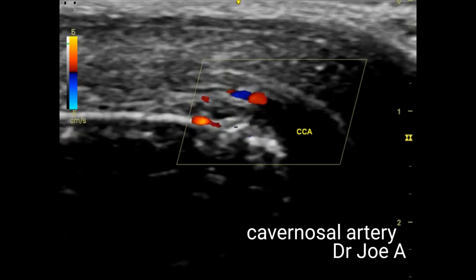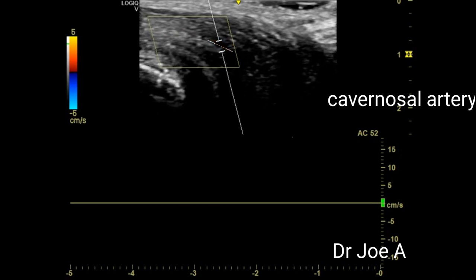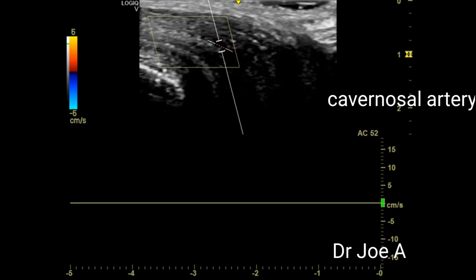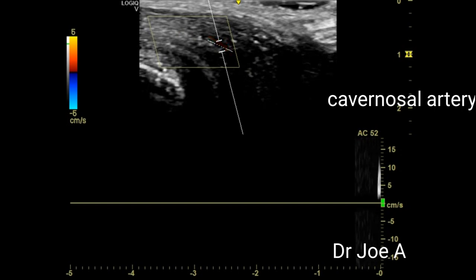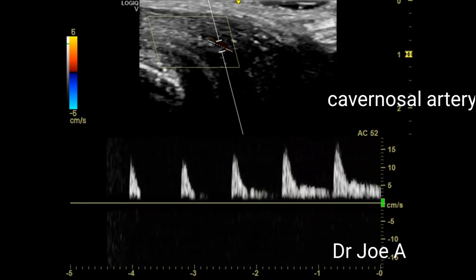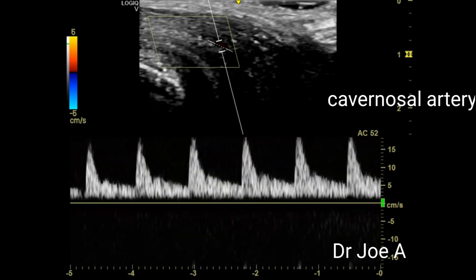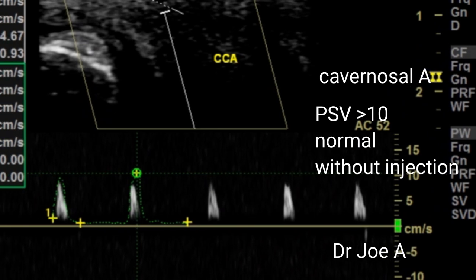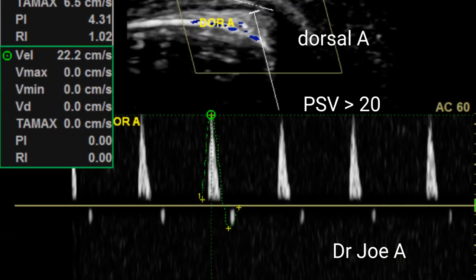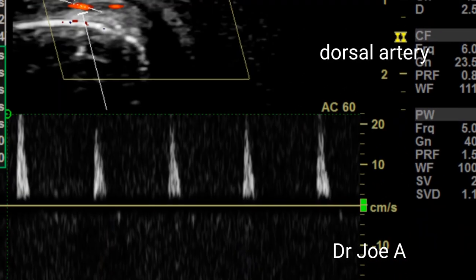In this patient who did not wish to have a penile injection, we saw a PSV of more than 10 cm per second in the cavernosal artery, thus ruling out to some degree an arteriogenic cause of erectile dysfunction. The peak systolic velocity of the cavernosal artery is thus the most important factor in the diagnosis of erectile dysfunction.